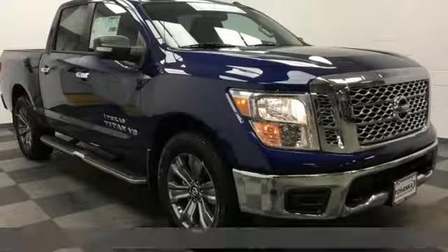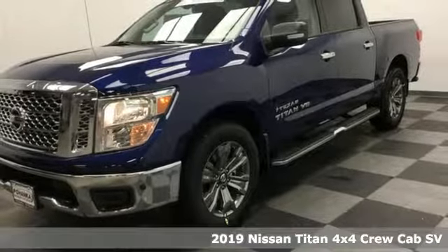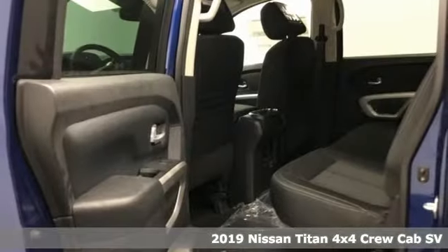Here's a new 2019 Nissan Titan. For industry or the worksite, for every duty, for every day, this is the Titan.